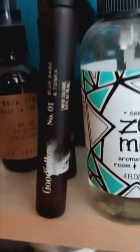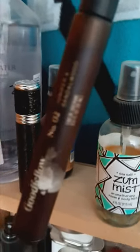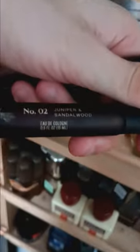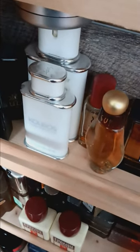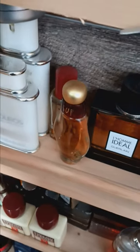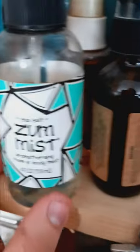Here we have a cologne sample by Goodfellow — Black Cigs and Tonka Bean. I really enjoy this scent, it's a nice scent. And here we have the second Goodfellow cologne in their series. Sorry for the terrible quality — just bear with me as it focuses. There we go — we have Juniper and Sandalwood.